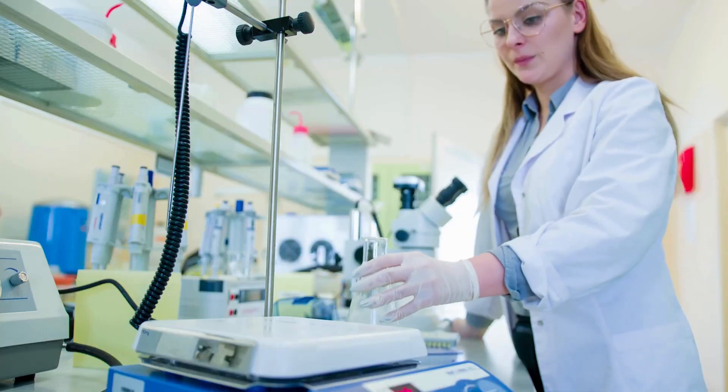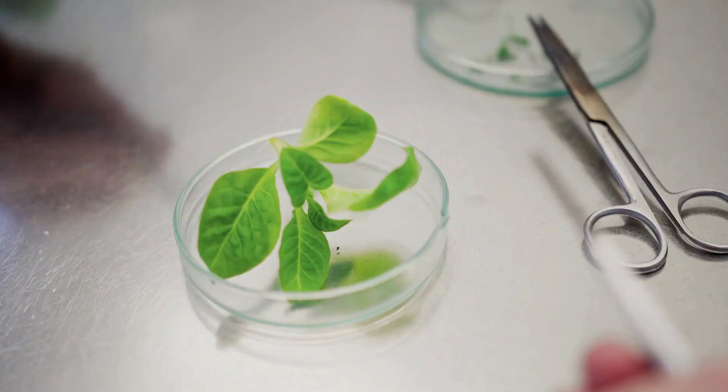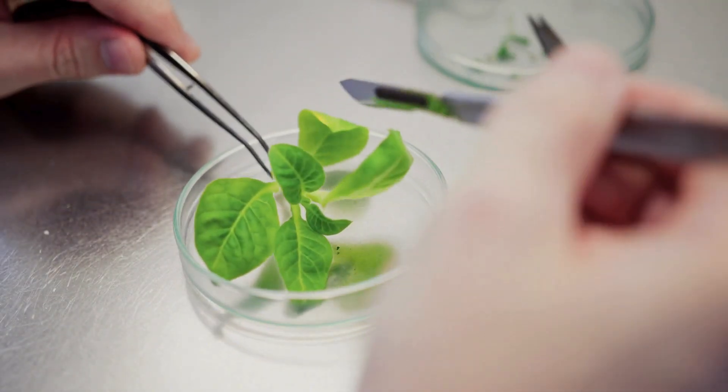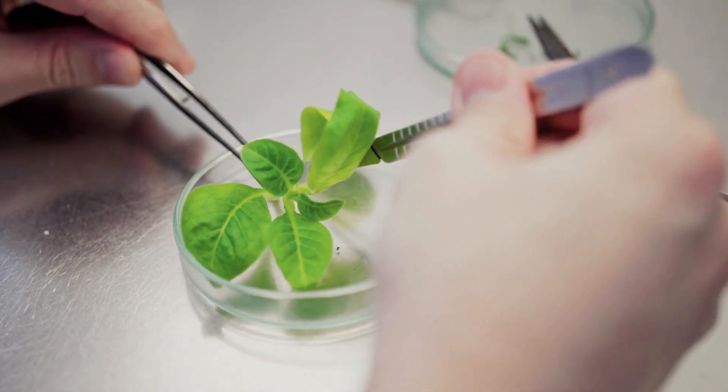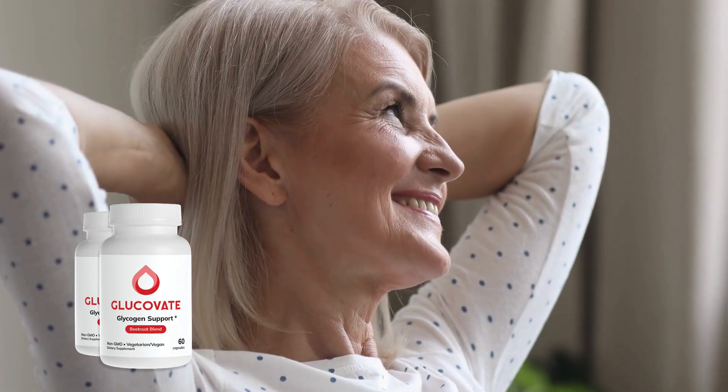But what really makes Glucovate stand out? It's more than just another supplement. It's an all-natural formula that avoids synthetic ingredients and harmful chemicals. This means you can use it with peace of mind, knowing it's gentle on your body while providing long-term support.